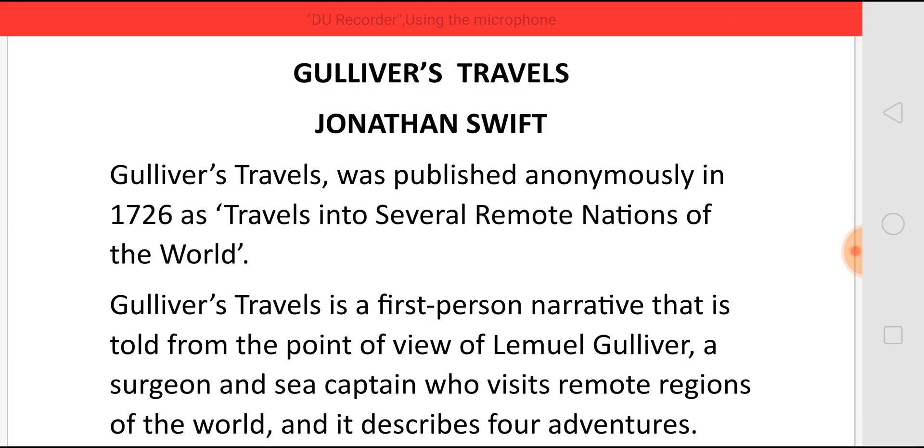Gulliver's Travels is a first-person narrative told from the point of view of one Mr. Lemuel Gulliver, who is a surgeon and sea captain. He is a person who visits remote regions of the world and describes four adventures in this book.